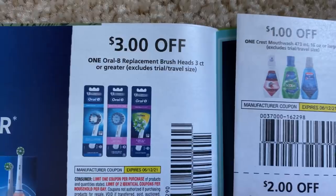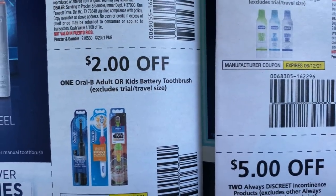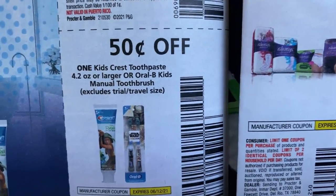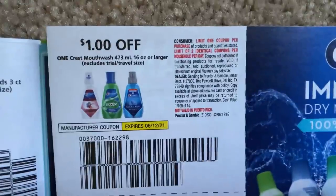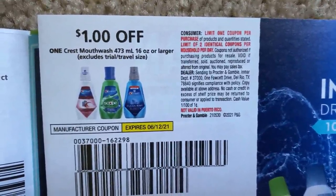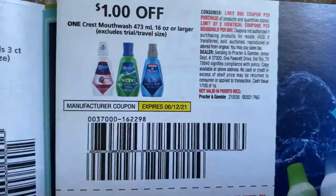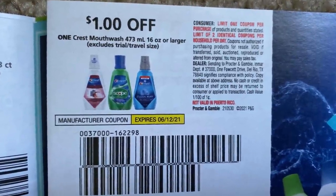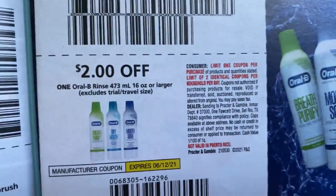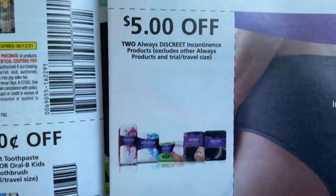We have the replacement brush heads for $3, $2 on the Oral-B kids battery-operated toothbrushes, and 50 cents on Crest kids products. We have the Crest mouthwash for a dollar off — this is valid through the 12th. Now this week at CVS, the mouthwash for Scope is $4.99, get a $2 Extra Buck. Use the dollar coupon and it's going to be $1.99. I kind of like it a little bit cheaper, so hopefully before that coupon expires the following week there'll be a good deal to take advantage of it.